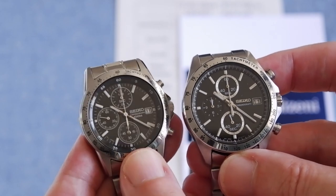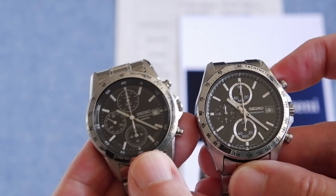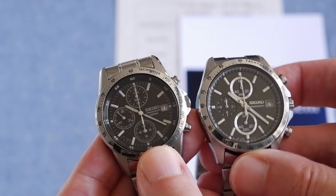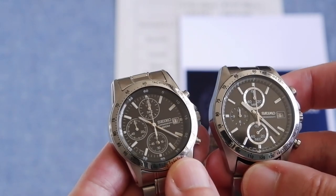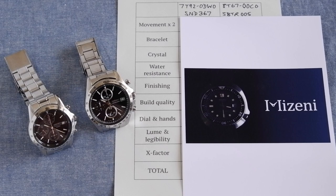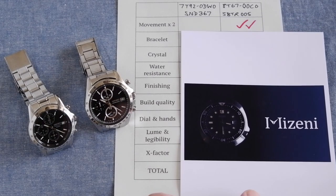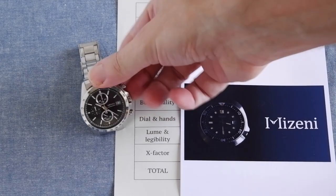In terms of functions they're pretty much the same. The 1792 has 1/20th of a second capability whereas the 8t67 has just 1/5th of a second. They both have 12 hours for the stopwatch and they both have a date. Overall, because of that mechanical chronograph feel, the 8t67 gets the win — and it gets two ticks because movements get double points.